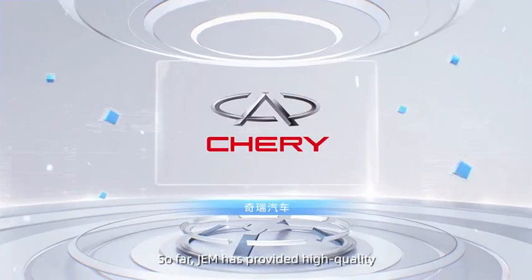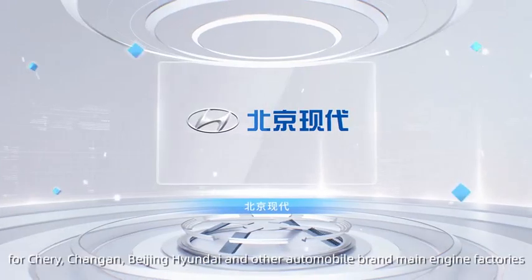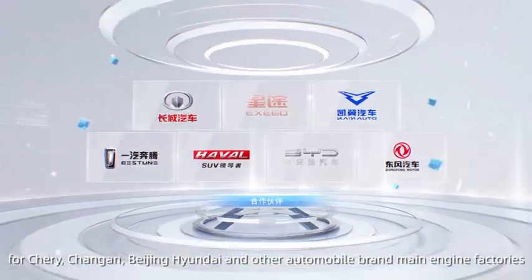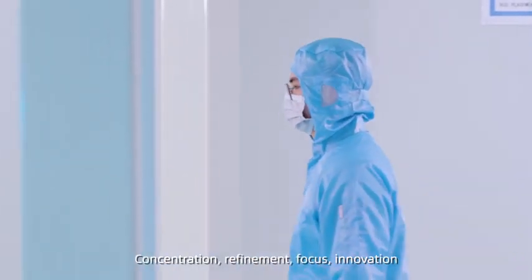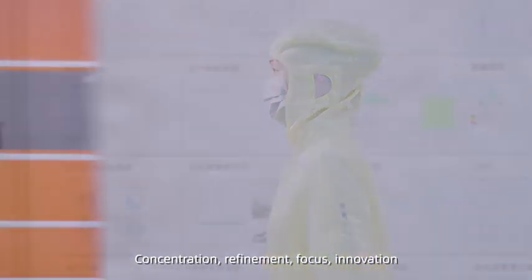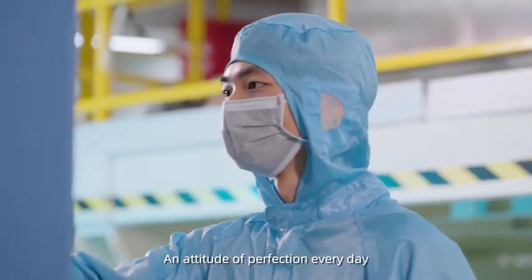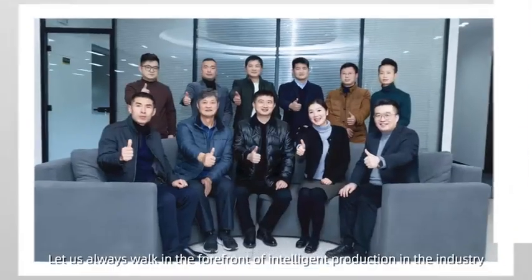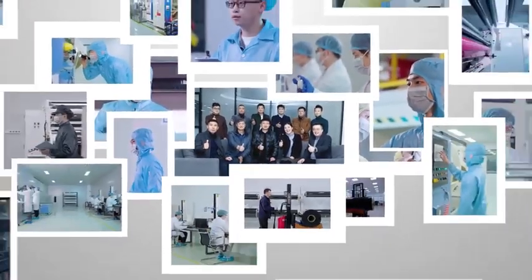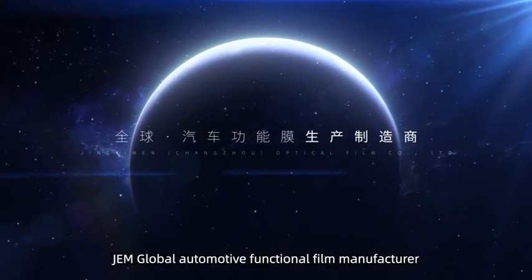JEM has provided high-quality and customized original film product supply service for Chery, Chang'an, BAIC, and other automobile brand main engine factories. Concentration, refinement, focus, innovation — each strict control standard. An attitude of perfection every day lets us always work at the forefront of intelligent production in the industry. JEM, global high-quality functional film manufacturer.